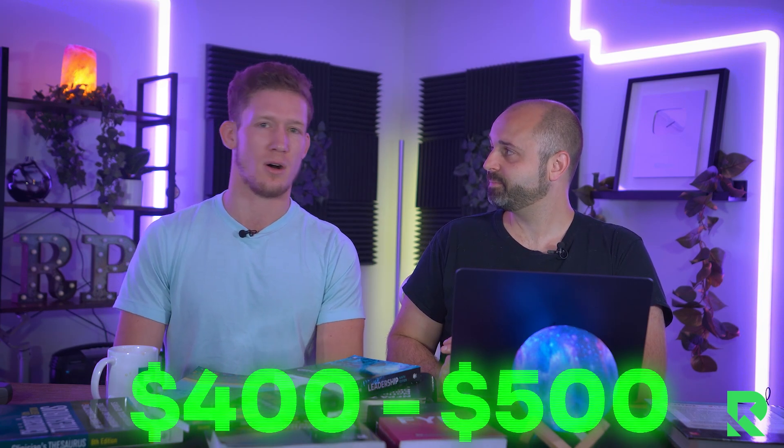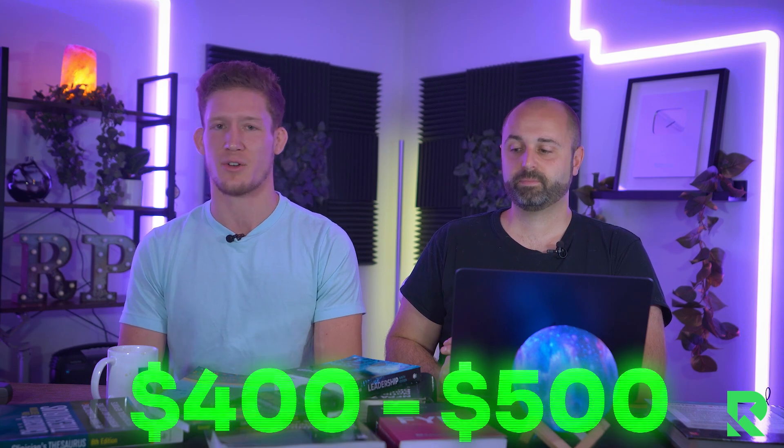If you want to start this business the complete way we recommend, you'll probably spend $400 to $500 on all supplies — your first $100 to $200 in inventory, boxes, $50 for a scanner, little things like that. So if you really want to optimize and go all in, $500. But if you're like, dude, I'm broke — we'll teach you how to do that too.